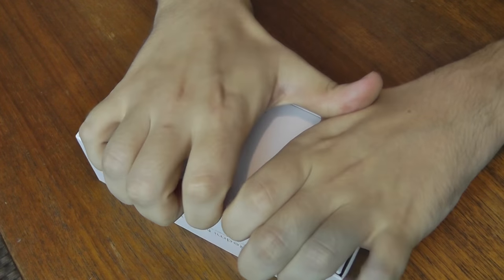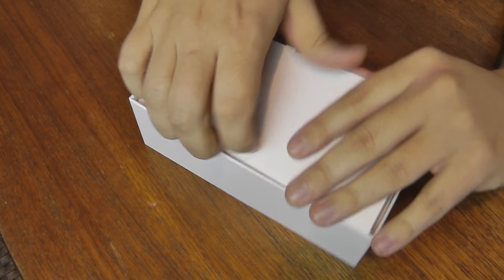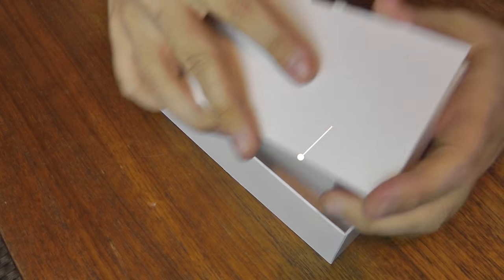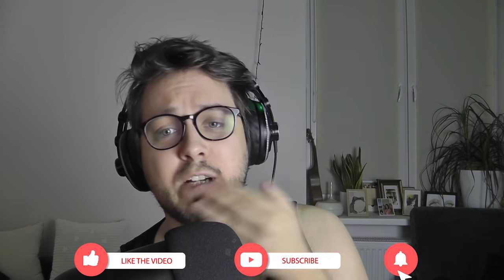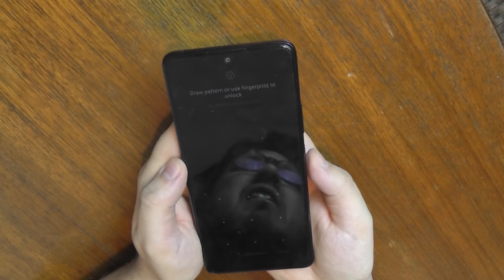I spent a couple of weeks setting this thing up. The 120 Hz screen definitely flows smooth — it's great for texts. There are a couple of features that aren't really for me. However, there's the fingerprint reader, which is great if you didn't get those smearing issues, which did happen to me unfortunately.